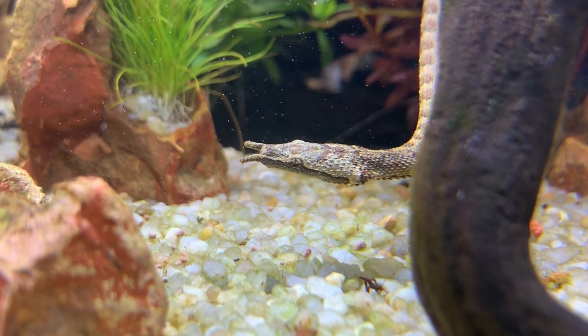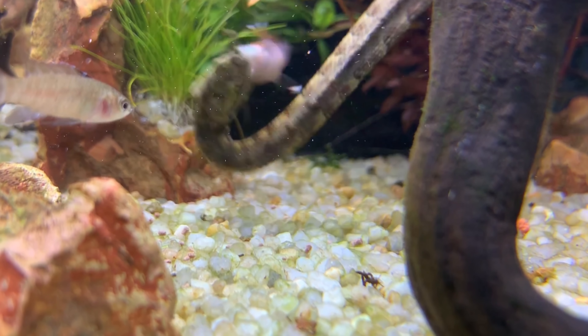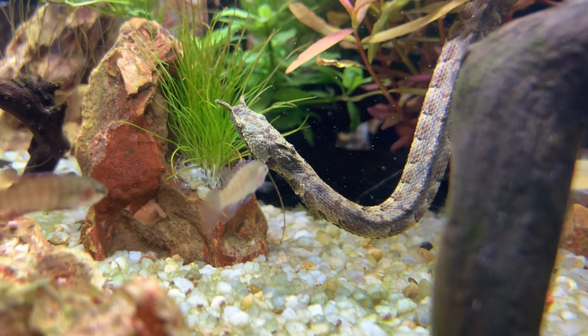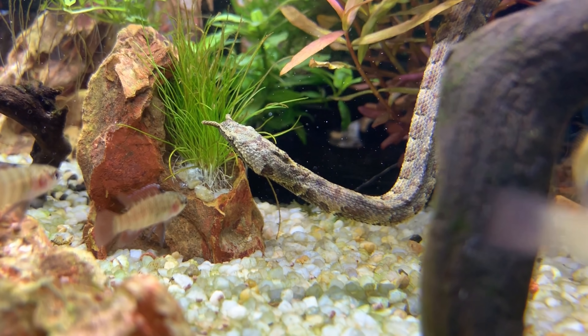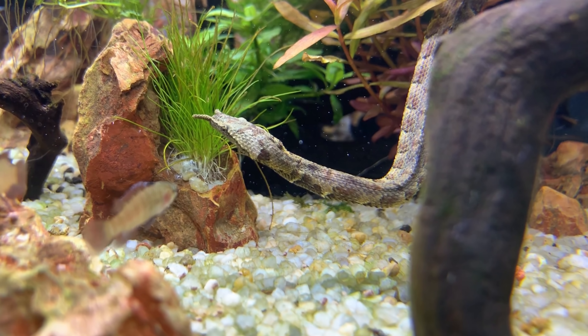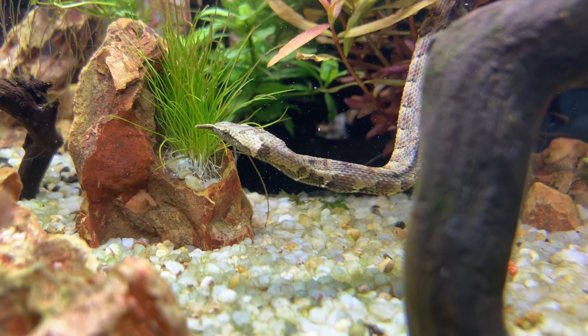I'm a fish minding my own business, hanging out with other fishes. Oh wow! Oh my God! Where's Jeff? Oh no, bro — what happened to Jeff, bro? Oh my God, Titalos, why?! It's just a stick. Must have been the wind.